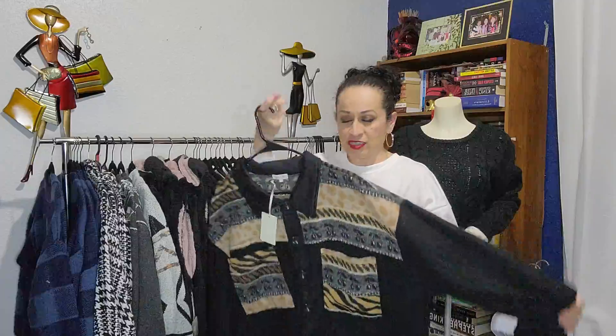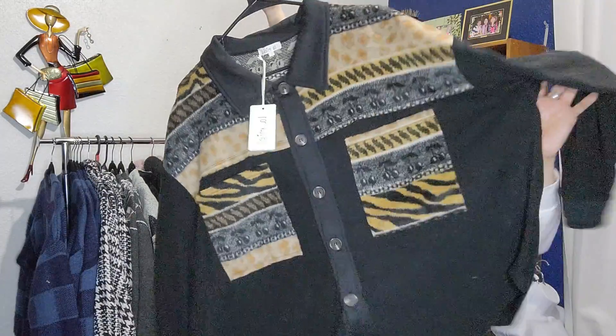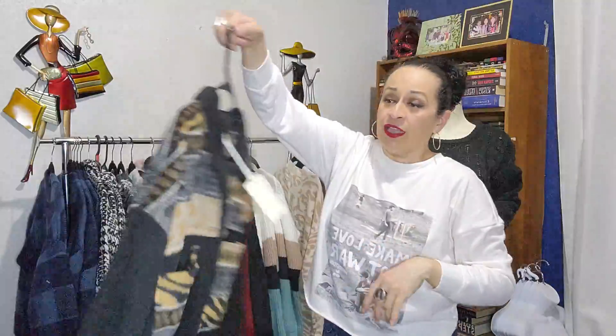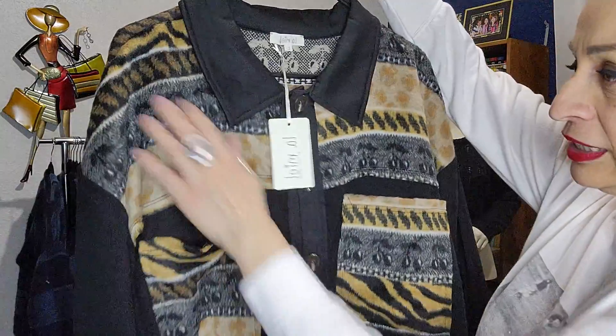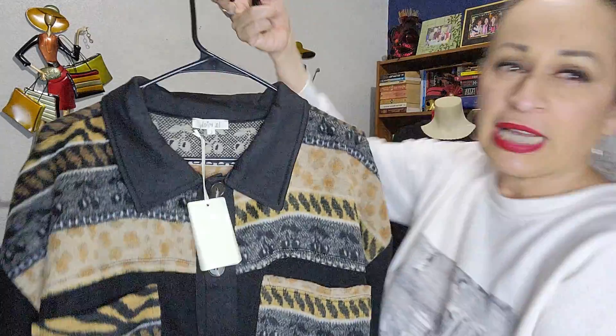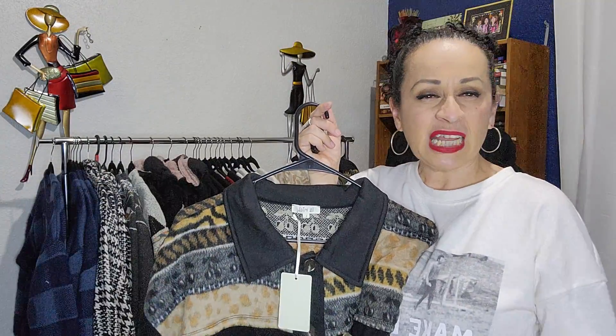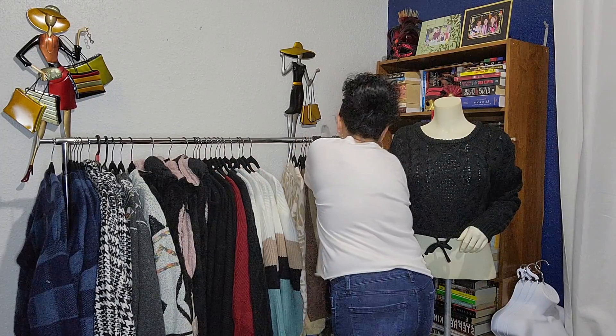I also have this one — I believe I still don't have this one on Poshmark, so I'm going to check, and if not I'll list it. This one is an oversized flannel. The material is really really soft, it has really nice prints, and it has pockets. You could use it kind of like a cardigan type of thing.